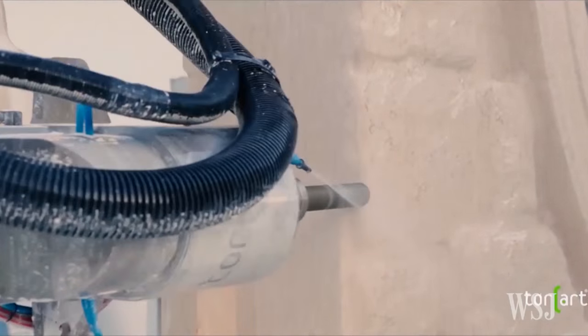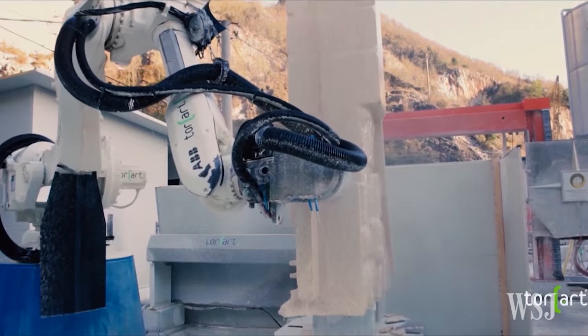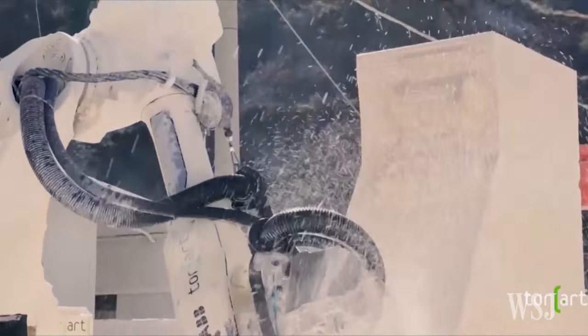The first step is to create a very accurate 3D rendering of the structure. What that typically means is amassing a huge number of 3D photographs. We use drones to get shots from overhead, and create as large as possible an archive of photographs specific to the object.